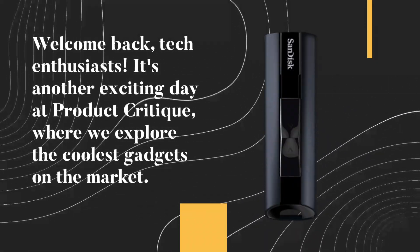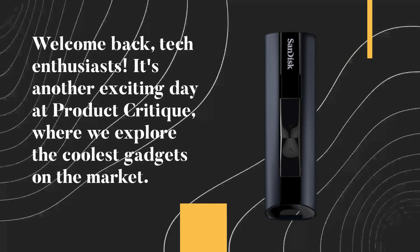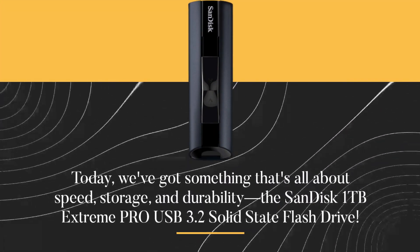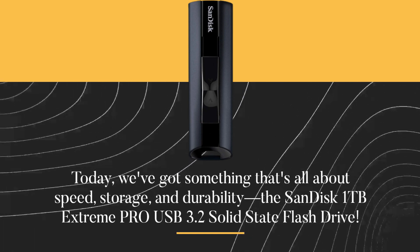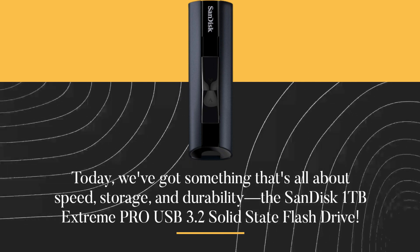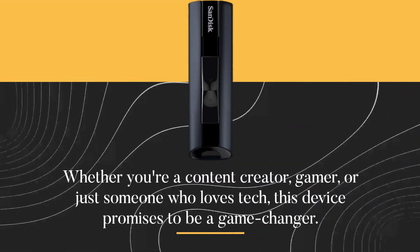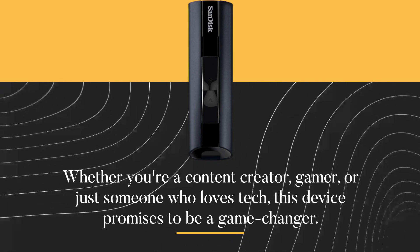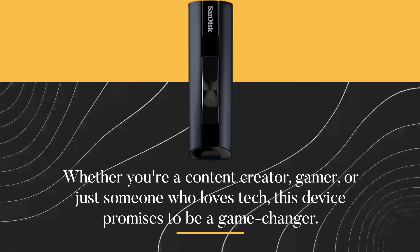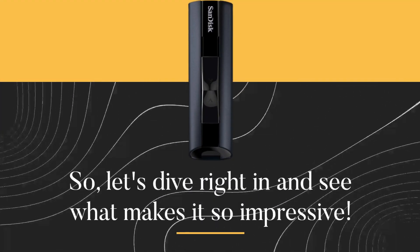Welcome back, tech enthusiasts. It's another exciting day at Product Critique, where we explore the coolest gadgets on the market. Today, we've got something that's all about speed, storage, and durability: the SanDisk 1TB Extreme Pro USB 3.2 Solid State Flash Drive. Whether you're a content creator, gamer, or just someone who loves tech, this device promises to be a game changer. So let's dive right in and see what makes it so impressive.